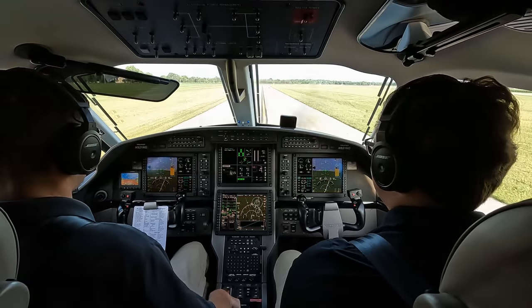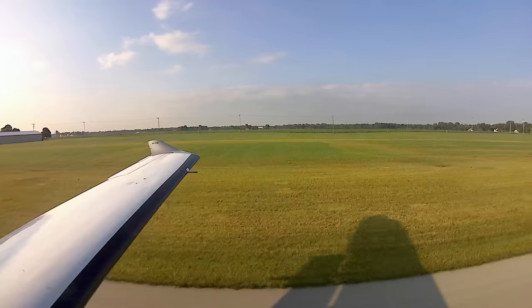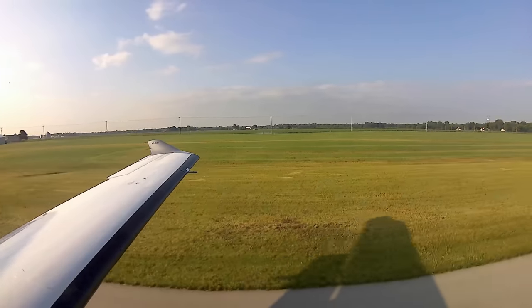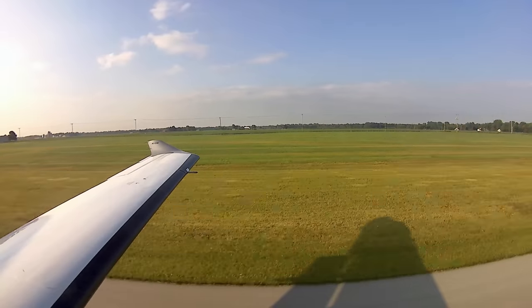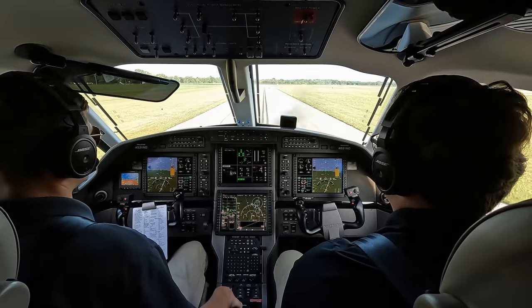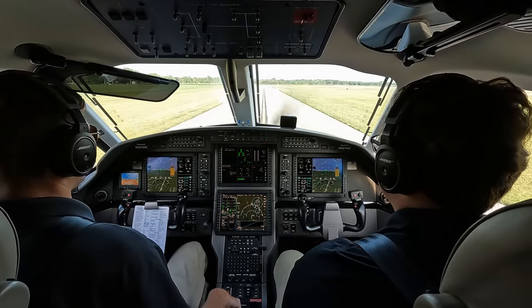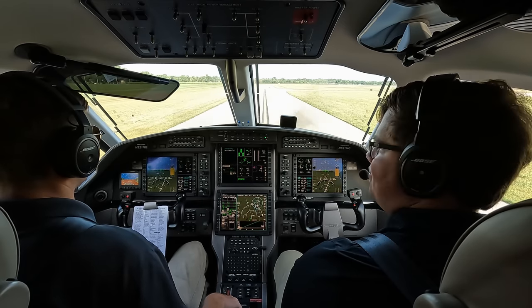Welcome aboard the PC-12 everybody. As I said, we're going out to Williamsburg, Virginia — it's about a two-hour flight. Looks like really good weather here, and in between we've got a little IFR we're going to fly over, but we should be VMC the whole time. We're going to cruise at 25,000 feet. I've got Jackson along — he's a private pilot, my neighbor, and his dad works for the company I fly for. He's going to be a sophomore at Purdue next year.